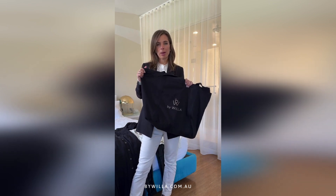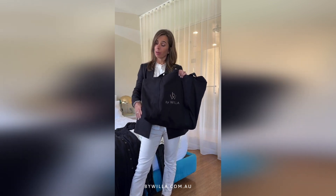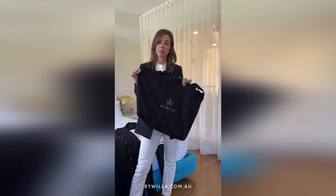Always travel with a By Willow bag — whether it's my own flight bag, the only bag you need to pack your clothes in, a beach bag, or a shopping bag. They are so versatile and pack up really small, so they're really easy to travel with.